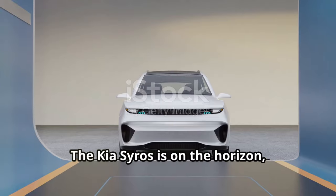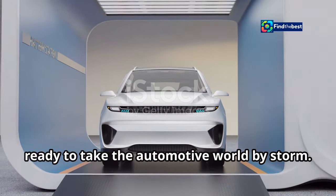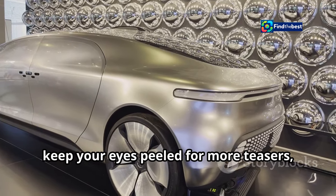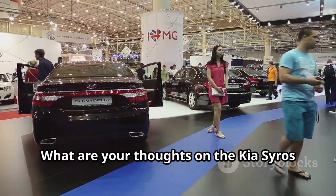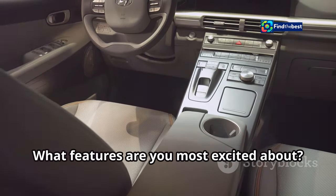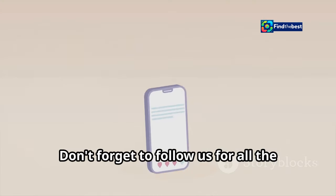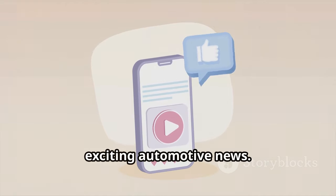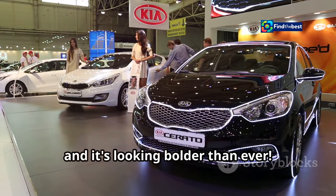The countdown is on — the Kia Cirrus is on the horizon, ready to take the automotive world by storm. What are your thoughts on the Kia Cirrus so far? What features are you most excited about? Share your comments below, and don't forget to follow us for all the latest updates. The future of SUVs is about to be revealed, and it's looking bold.